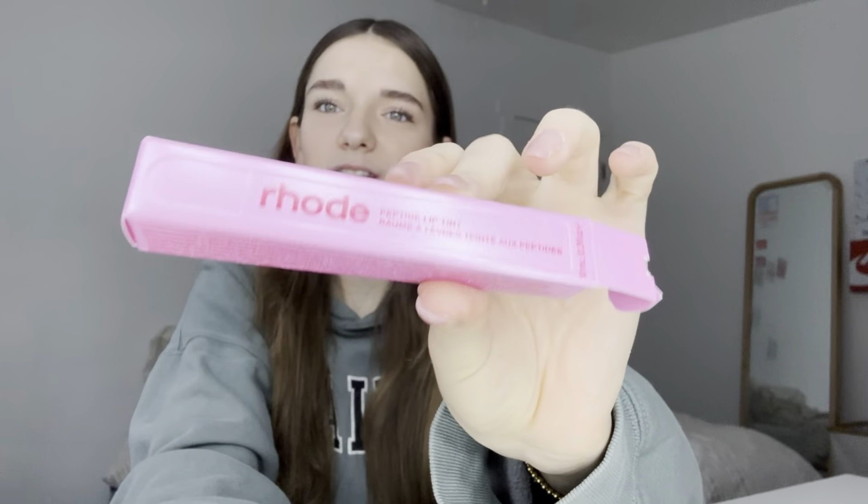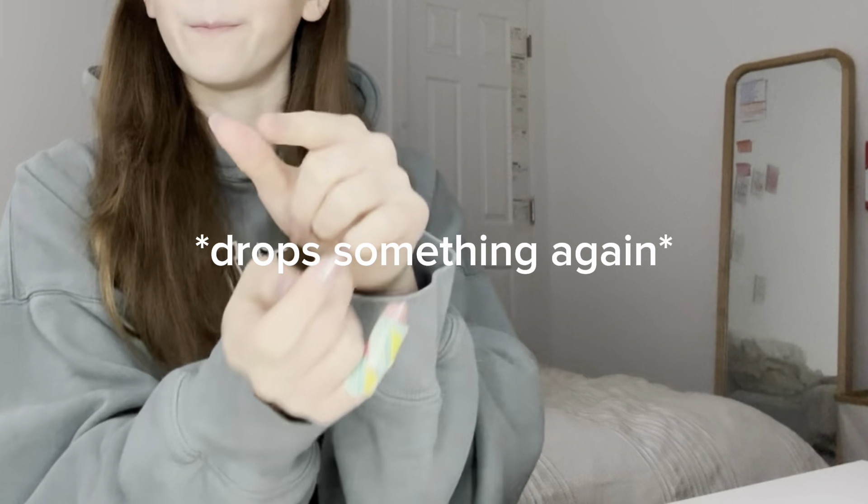Next is the Rhode by Hailey Bieber lip treatment — this is her birthday limited edition one. You don't understand, I freaking love this. I originally wanted to get the Peptide Lip Treatment in Passionfruit, but that's not on their online store anymore. This is what it looks like — I'm obsessed with the pink, obsessed with the little cap, obsessed with the box. It literally has a little indent of it. It's gorgeous, super cute, definitely one of my favorite gifts.